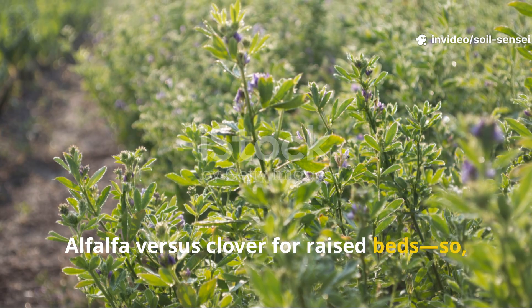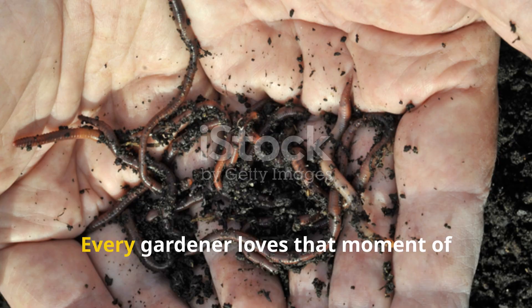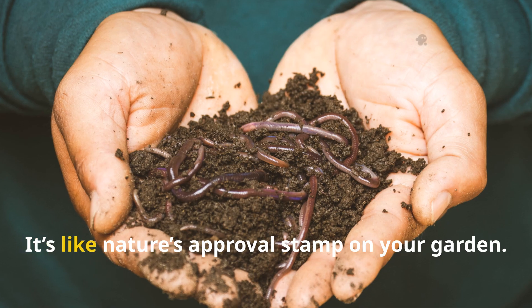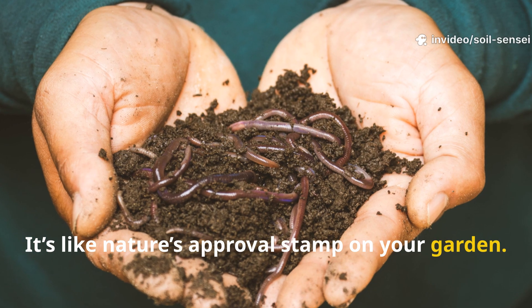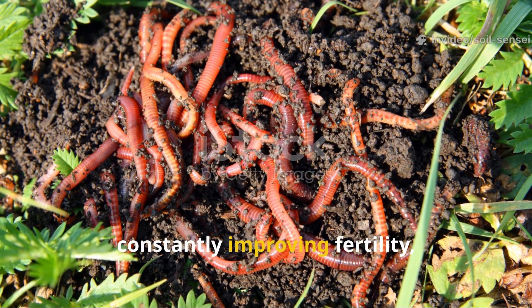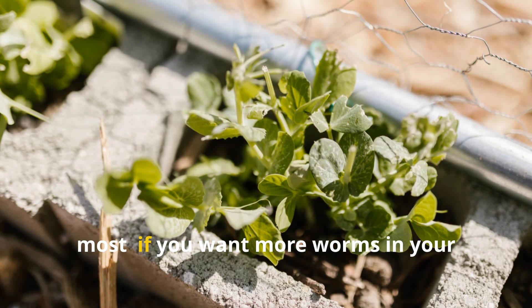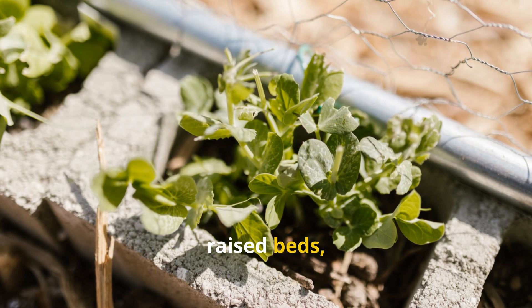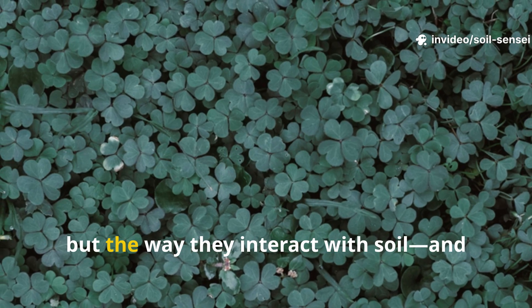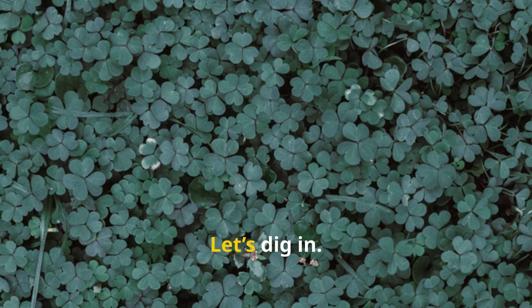Alfalfa versus clover for raised beds — which green cover crop do earthworms really crave? Every gardener loves that moment of lifting mulch and spotting earthworms wriggling in the soil. It's like nature's approval stamp on your garden. Worms aren't just a happy sign; they are powerful partners in soil building, constantly improving fertility, aeration, and structure. But here's the question that matters most: if you want more worms in your raised beds, should you plant alfalfa or clover? Both are classic cover crops, but the way they interact with soil and attract earthworms is surprisingly different. Let's dig in.